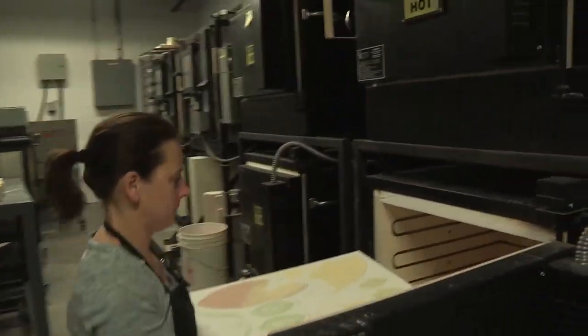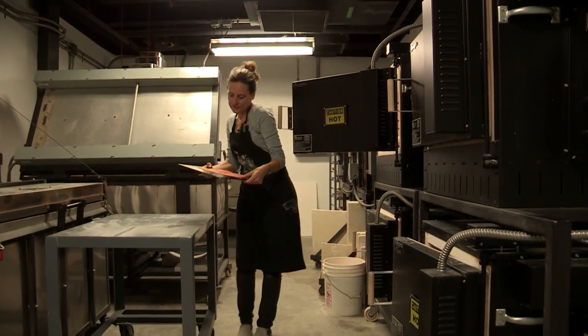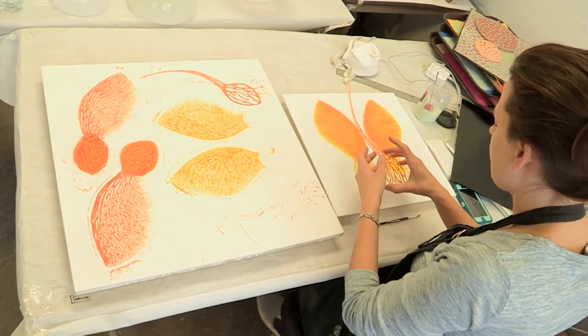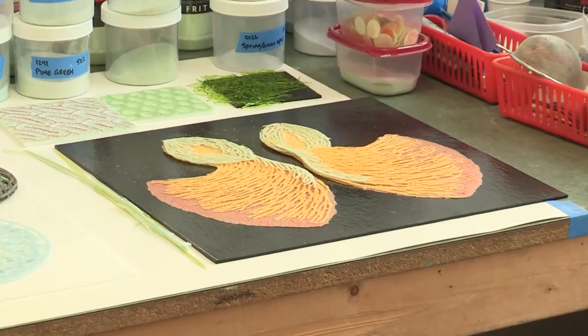I've fired almost every day, and so that's just an invaluable amount of time to try and try again to work through some of those things. I came into this residency with the idea that I wanted to accomplish a few set pieces and then more experimental things, but all relating to that body of work on seeds and pollen.